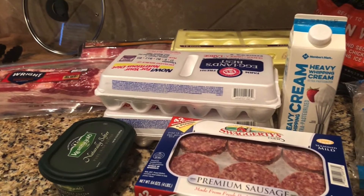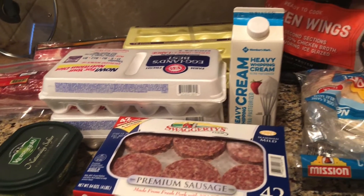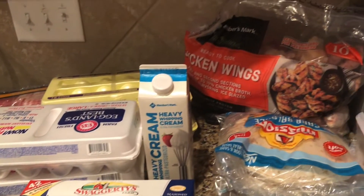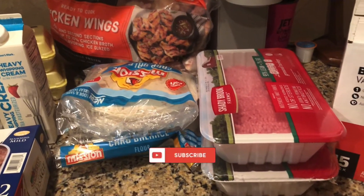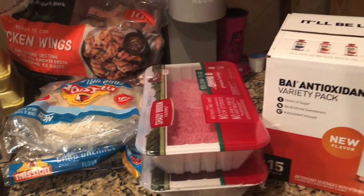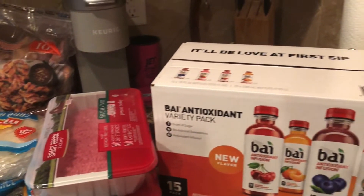Hi and welcome back to my channel. I am Adrienne the Ketogenic Cutie. If you're new here, I am a wife, a mom of three, and I work full-time. I post these videos on ketogenic and low-carb eating to inspire others to take back their health and to achieve their goals.